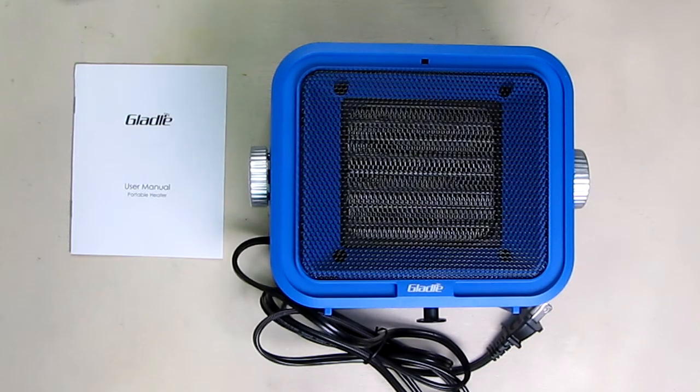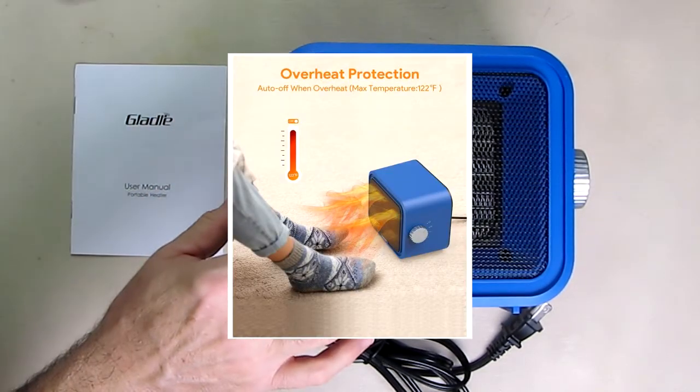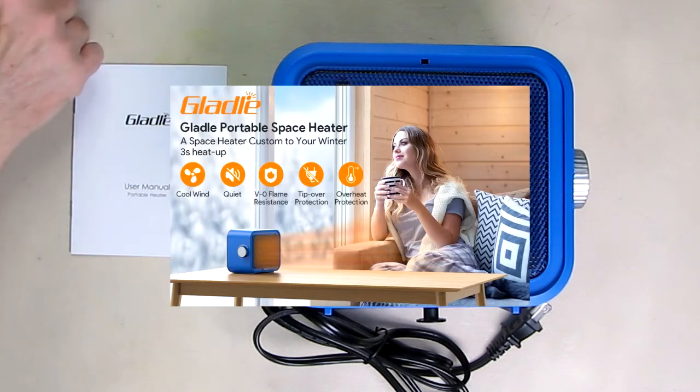This is very stylish looking — it has a nice blue color and a little running LED in there that lights up to let you know it is going. You also have a setting for just fan, and it has a thermostat built in to prevent any risk of fires and to control the heat.